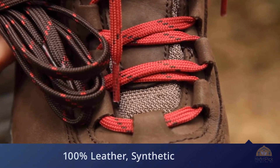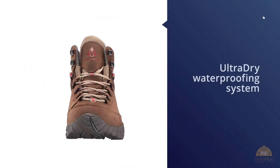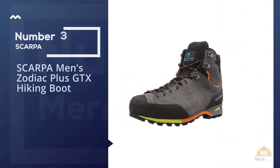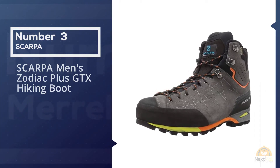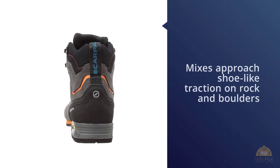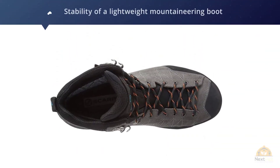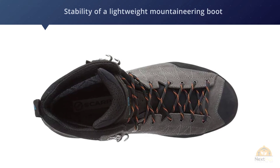Number three: Scarpa Men's Zodiac Plus GTX Hiking Boot. For a recent trek over the harsh terrain of Peru's Cordillera Huayhuash, we turned to Scarpa's Zodiac Plus. This boot mixes approach shoe-like traction on rock and boulders with the toughness and stability of a lightweight mountaineering boot — quite a combination. Over brutal 10-day on and off-trail hiking while shouldering a heavy pack, this is among the most tough and serious hiking boots.